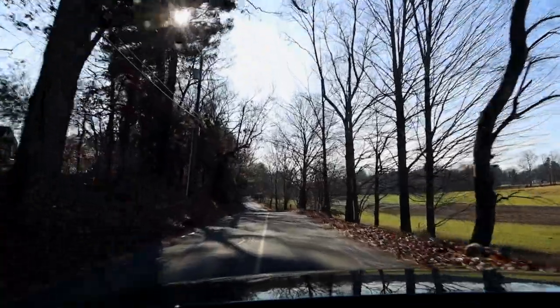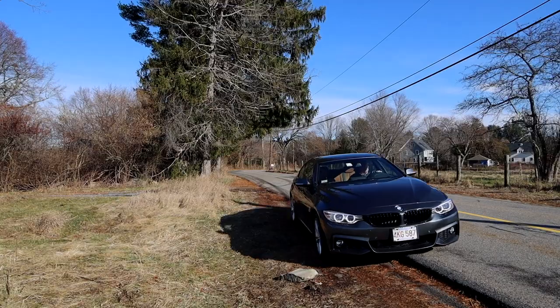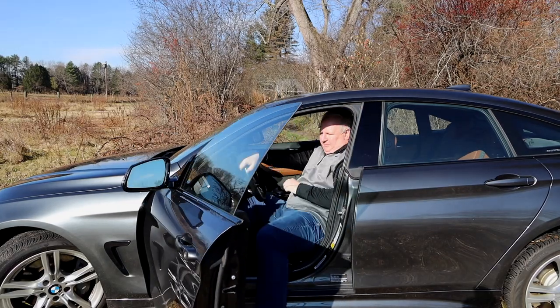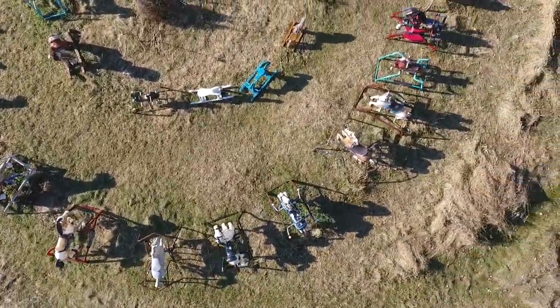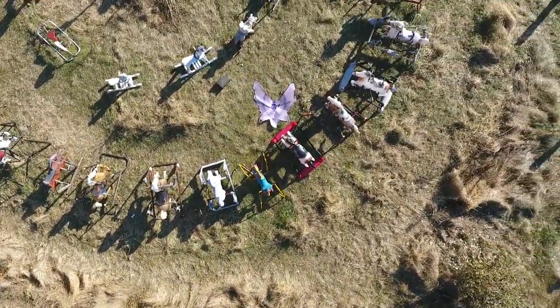Nobody seems to know exactly how all these horses came to Lincoln, but the locals have grown extremely attached to this whimsical display of discarded ponies. Initially, this all started with a single horse. The owners of this field on Old Sudbury Road left a prop from a nearby haunted house on this field back in 2010.